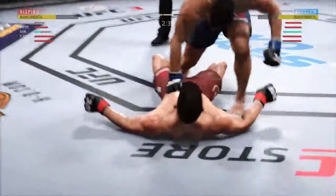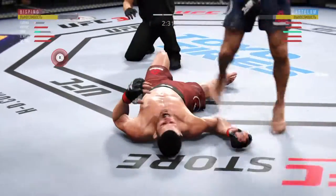He's out! The referee steps in with the count — one, two, three, four, five. That's it. Fight is over.